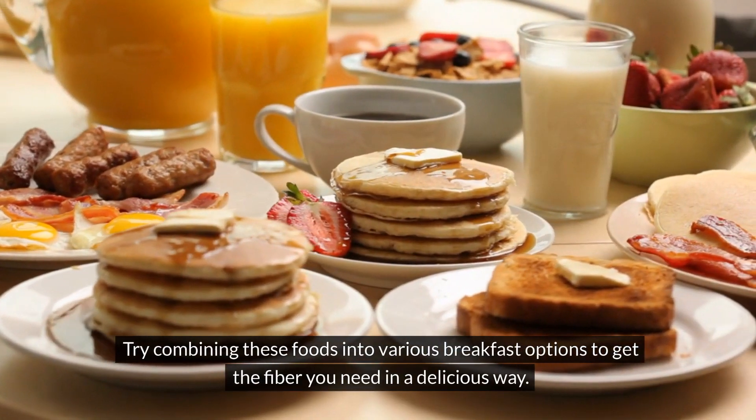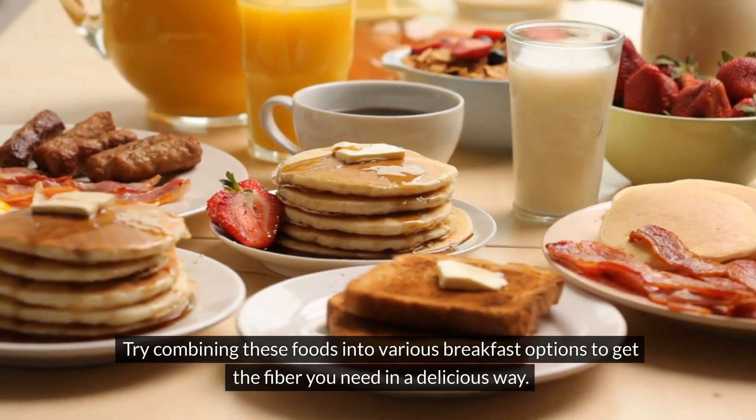Try combining these foods into various breakfast options to get the fiber you need in a delicious way.